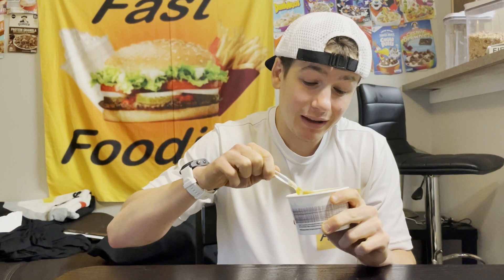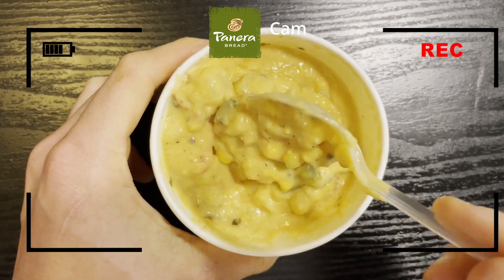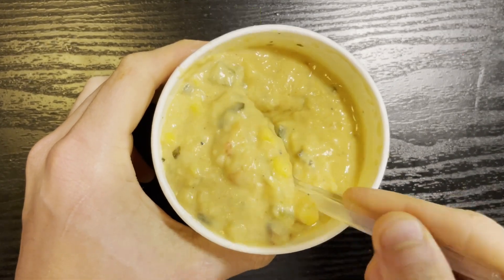I gotta say, I am pretty impressed. Just by looking at it, there's lots of corn in here, veggies as well. You got some roasted red peppers it looks like. And that smell — full of spices, full of flavor. But does it taste full of flavor? There's only one way to find out. Let's taste it.